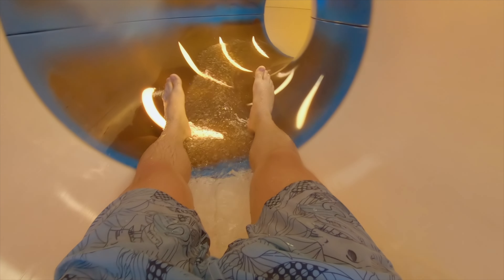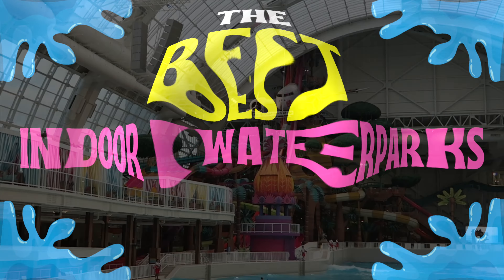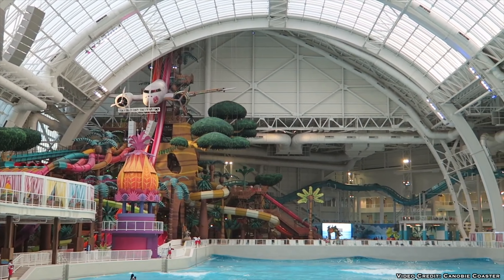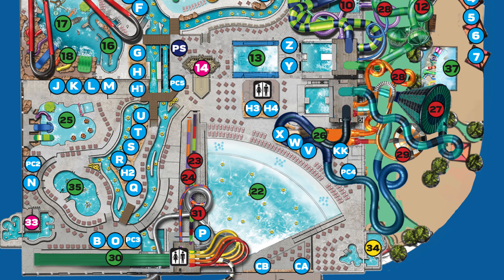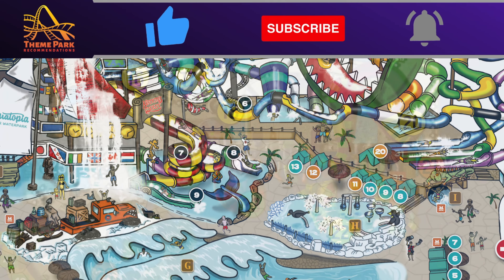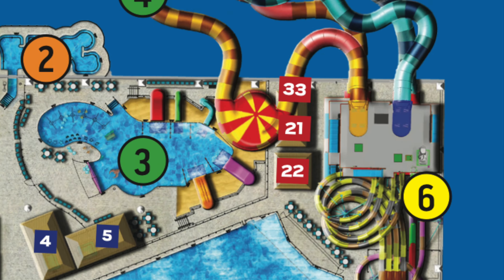I quickly realized when I was searching for the best indoor water parks here in America for a future trip with my family that there is not a great top 10 list that showcases the best indoor water parks. All of the recent top 10s I checked out had really small and outdated water parks mixed in. So I started doing some research and explored every single indoor water park in America to come up with the best non-biased list of the top 10 indoor water parks.